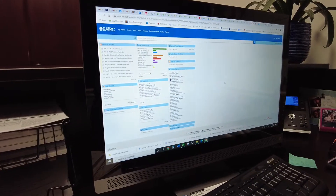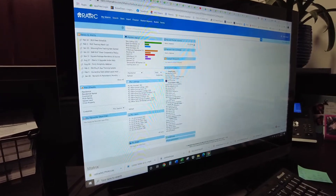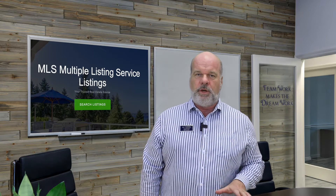Each MLS only reaches realtors within its designated area. So ideally, your listing should be inputted to multiple MLSs to reach realtors all around the state of Florida.